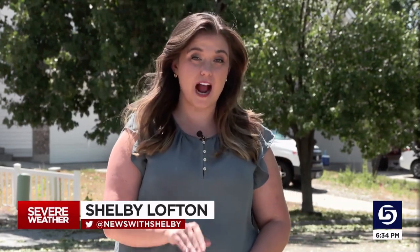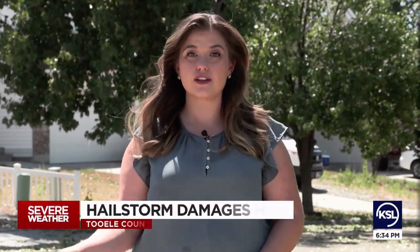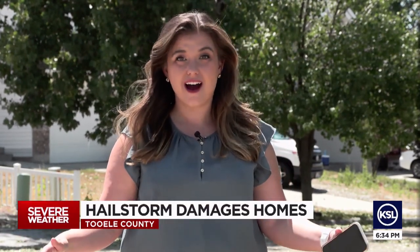Up right now in Tooele after last night's big hailstorm, several homes damaged. News Specialist Shelby Lofton spoke to homeowners who've been busy picking up the pieces after severe weather. Many of the lawns on this street were coated in hail around 24 hours ago. Today, there's just a whole lot of leaves left over that were blown around in those high winds.